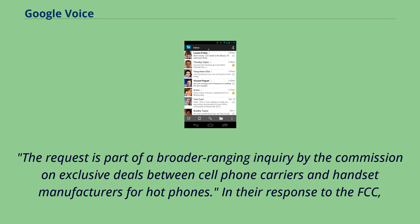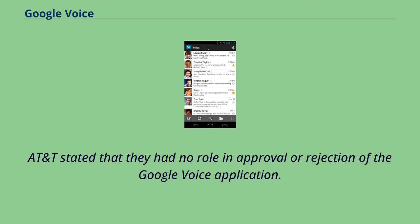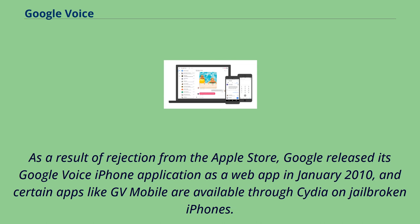In their response to the FCC, Google stated that the Google Voice application uses the carrier's voice network to place phone calls, dispelling misconceptions that it is a VoIP application. AT&T stated they had no role in approval or rejection of the Google Voice application. Apple stated they had not rejected the application and were continuing to examine it. As a result of rejection from the Apple Store, Google released its Google Voice iPhone application as a web app in January 2010, and certain apps like GV Mobile are available through Cydia on jailbroken iPhones.